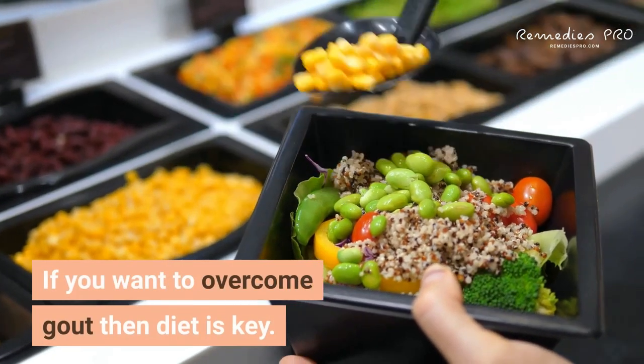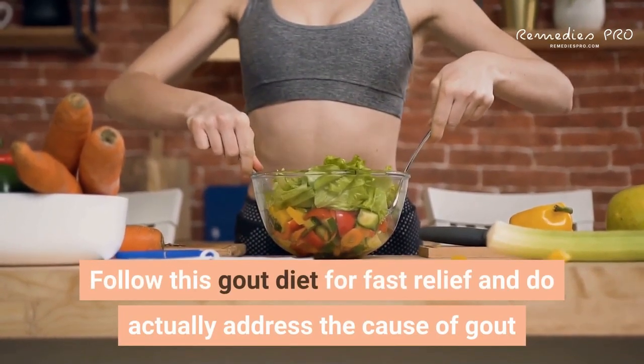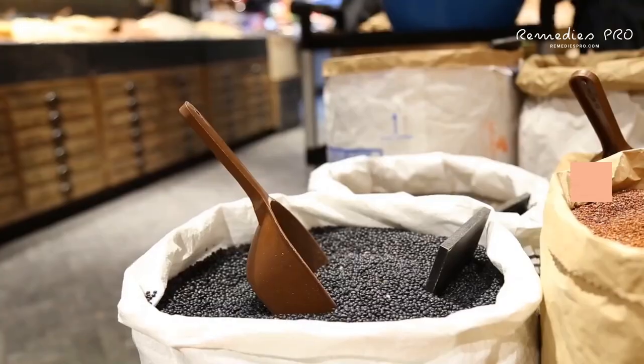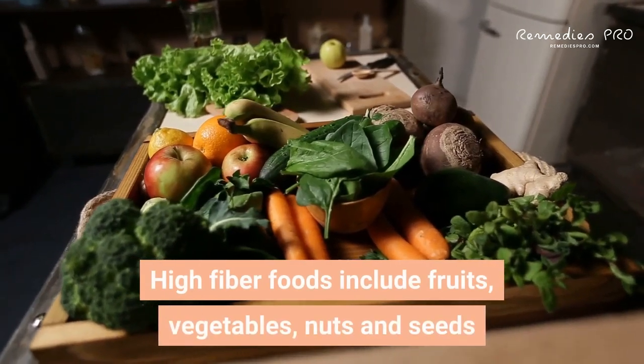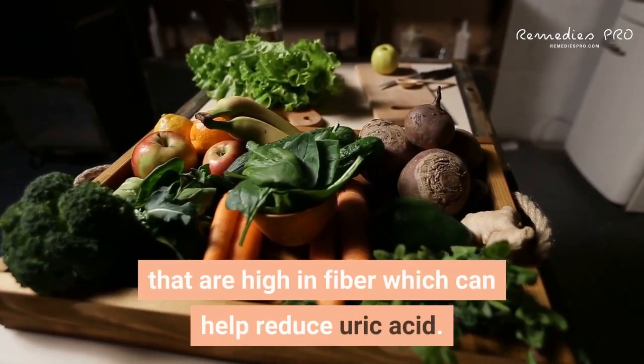If you want to overcome gout, diet is key. Follow this gout diet for fast relief to address the cause of gout and get rid of it forever. First: high fiber foods. Fruits, vegetables, nuts, and seeds that are high in fiber can help reduce uric acid.